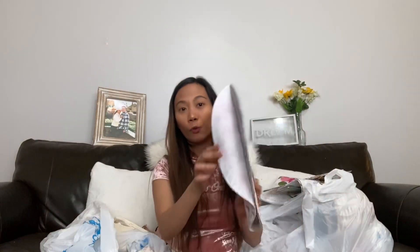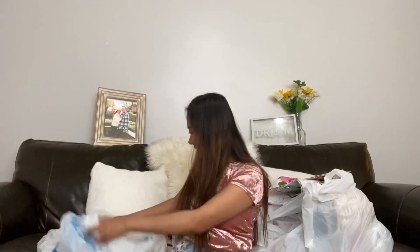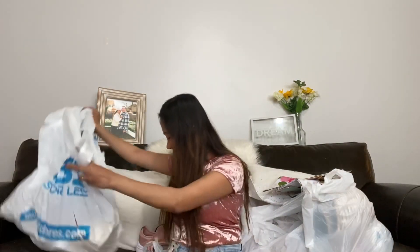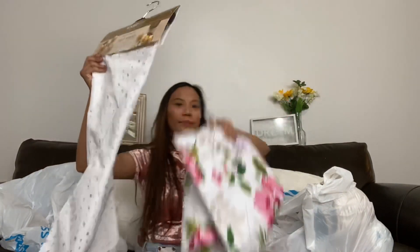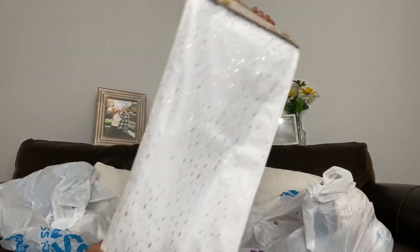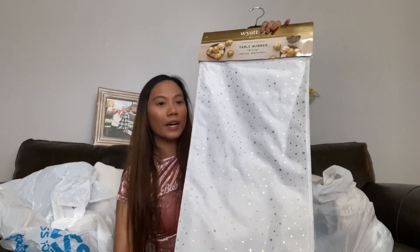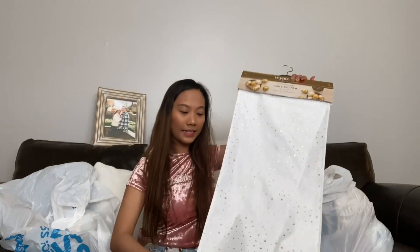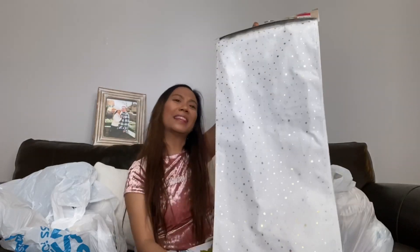The third placemat is a round shape, a set of four with spring flower decor, for 99 cents as well. Then there's a table runner — polka dots in white with a gold accent — for only 99 cents. You can't beat that!